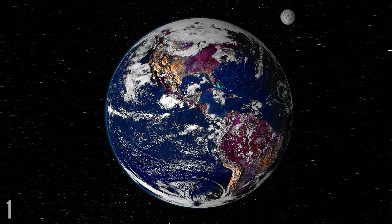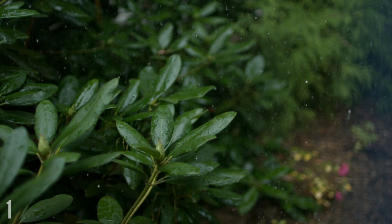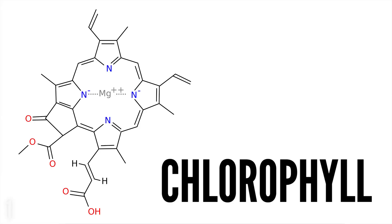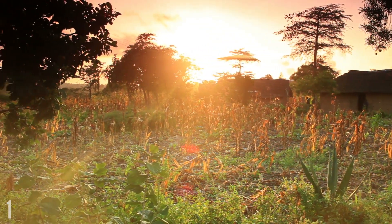Earth used to be purple. From space, land on the Earth's surface appears mostly green, but millions of years ago it would have been purple. Today's plants use a green pigment called chlorophyll to harness the sun's rays, which gives them a green appearance. But research shows that chlorophyll hasn't been around forever.